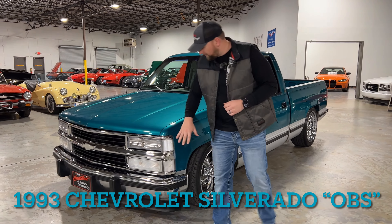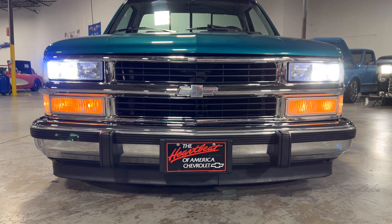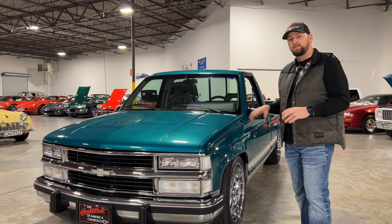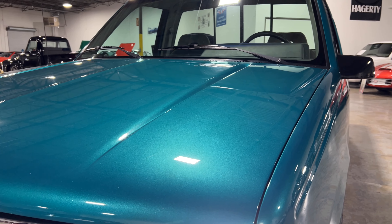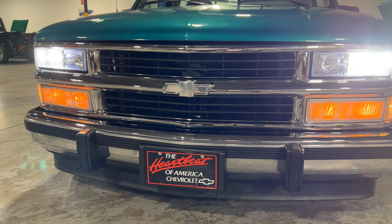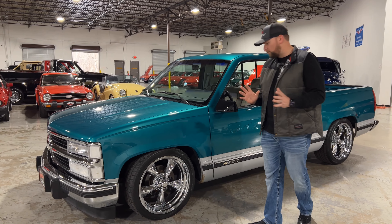Up front here we've got the newer '96 front end grille and a nice clean bumper. This truck is 120,000 original miles and the paint still shows very, very well - it's got a real nice shine to it. We just got done doing a full detail so the car has been buffed and has a nice sealing on it, so you won't have to worry about that when you purchase the vehicle. This vehicle is in excellent condition. It's done in a two-tone - a really nice turquoise color with a silver bottom.